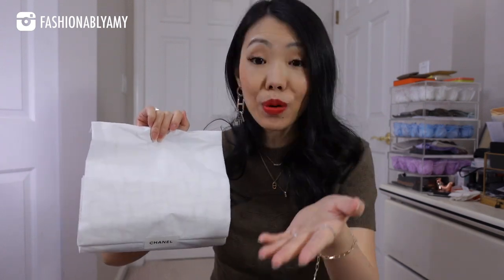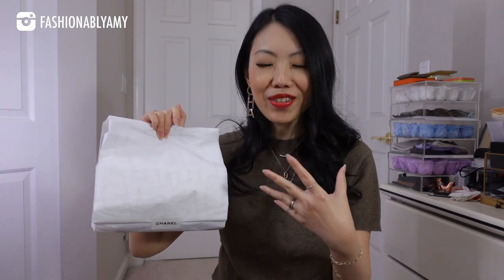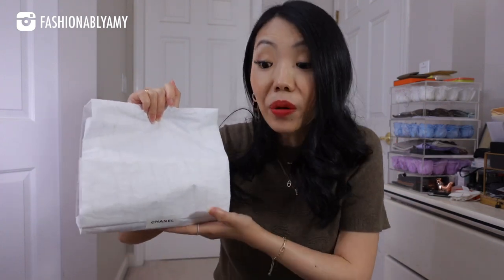I wasn't even after this color to be honest, but I really liked it when I saw it in person. As you all know, luxury houses have been having a hard time with delays and items coming in quite slowly. This bag did sort of creep into my wish list. Maybe it's the fact that I do have most styles of Chanel bags already and I don't have this, so I was like, you know what, I'm gonna give it a try.